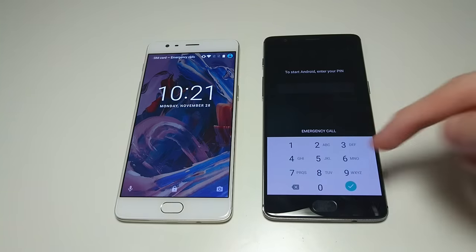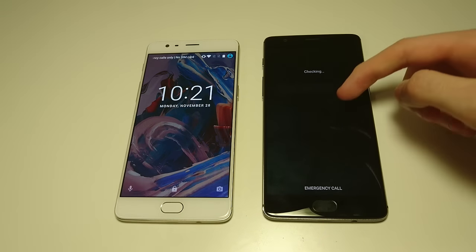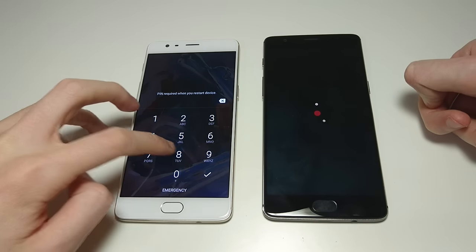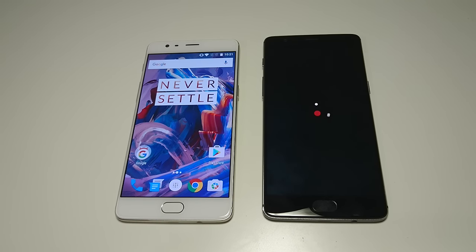The 3T is the first one to load up. Although, after you put in your PIN it does have this animation which you do not have on the 3. So I think the 3 is actually faster at completely booting up.